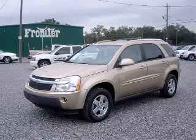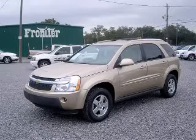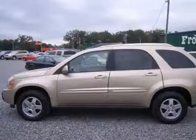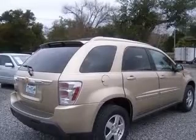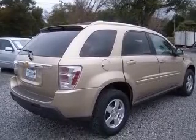We are proud to present this excellent 2006 Chevrolet Equinox. This Equinox has a 3.4L V6 engine and an automatic transmission. This vehicle has a sandstone metallic exterior and includes the following options: